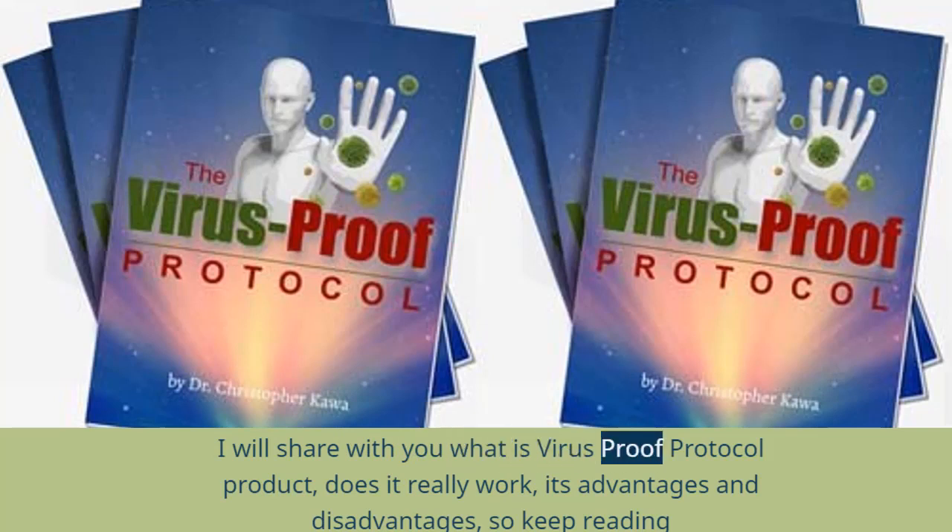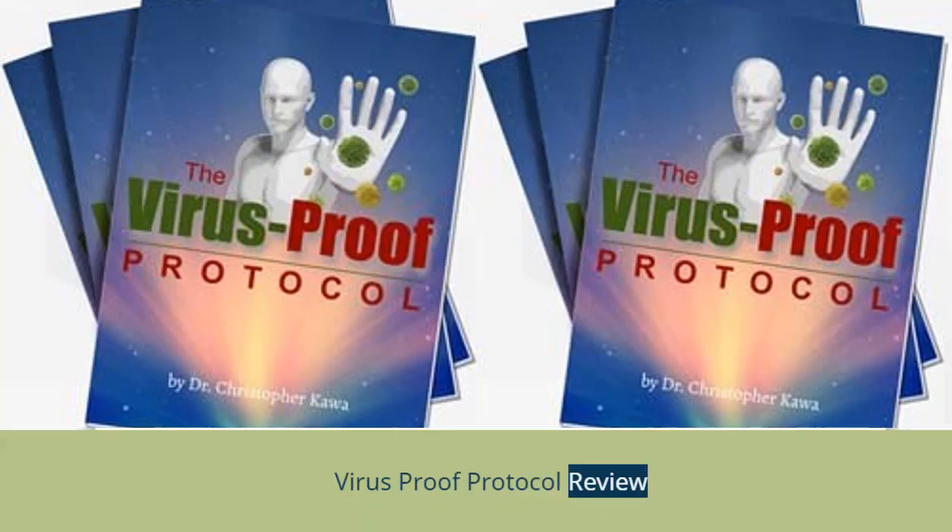I will share with you what is the Virus Proof Protocol product, does it really work, its advantages and disadvantages, so keep reading the Virus Proof Protocol Review.